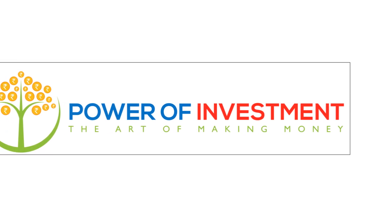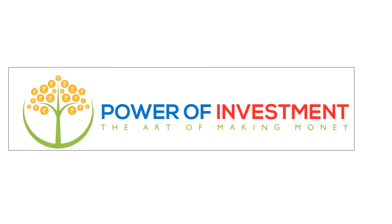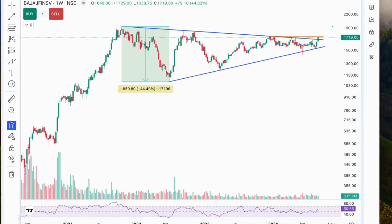Hey everyone, welcome back to our channel, Power of Investment. Today, we're diving into a quick technical analysis of Bajaj Finserv's weekly chart. Let's break down the key technical signals and what they could mean for traders and investors.